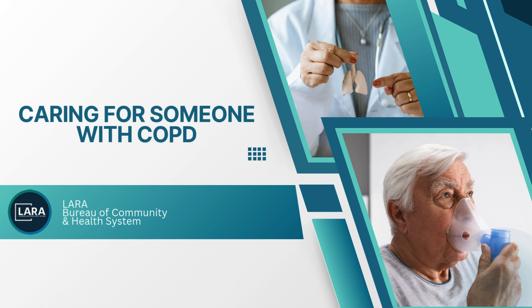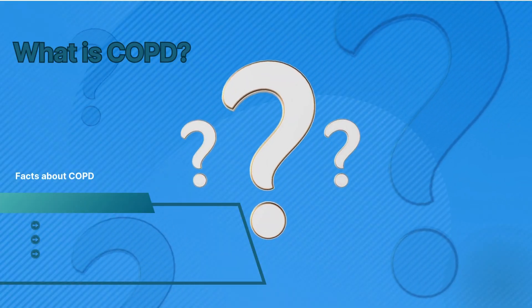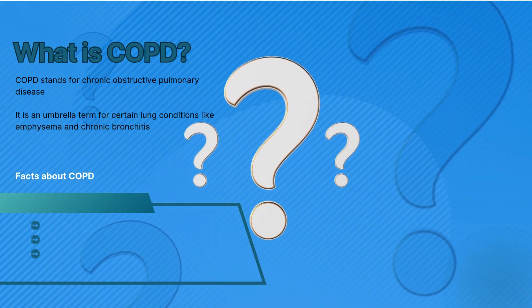Welcome to the Bureau of Community and Health Systems video presentation on caring for residents with chronic obstructive pulmonary disease. Let's get started. Chronic obstructive pulmonary disease, or COPD,